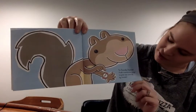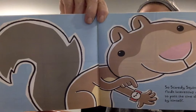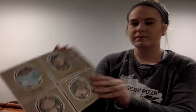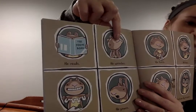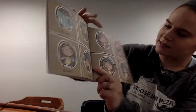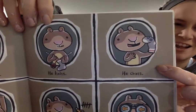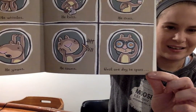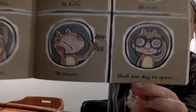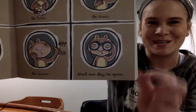So Scaredy Squirrel finds interesting ways to pass the time all by himself. He reads, he whistles, he crafts, he yawns, he knits, he chats — he made a puppet out of a sock. Maybe you guys can make a puppet. He counts. Until one day, he spots... just like we've been doing in our writing.